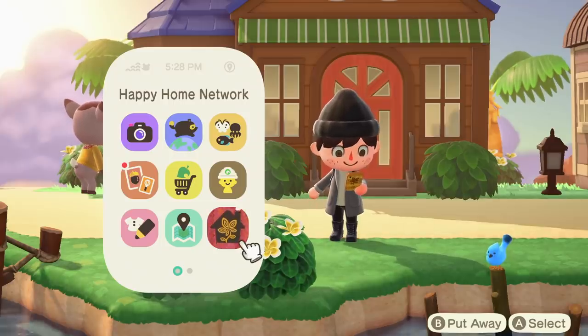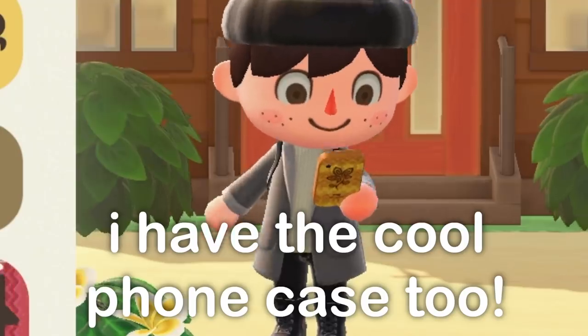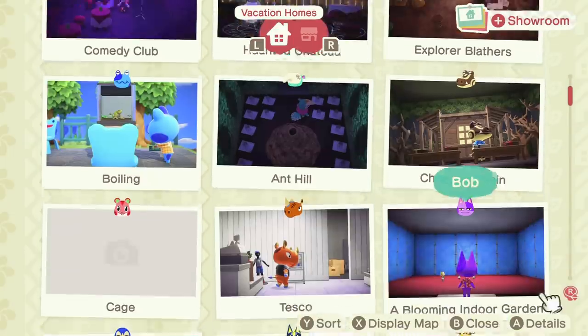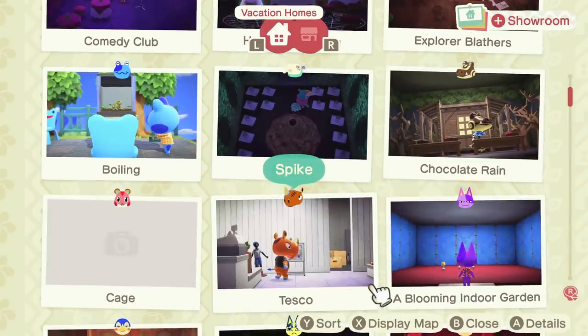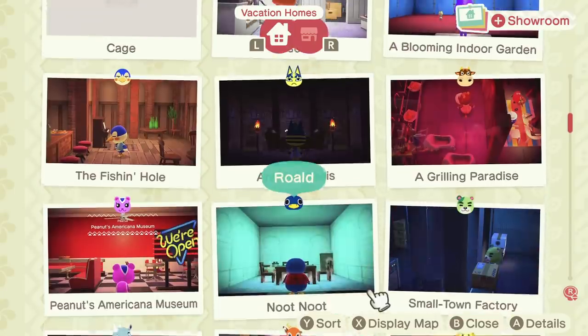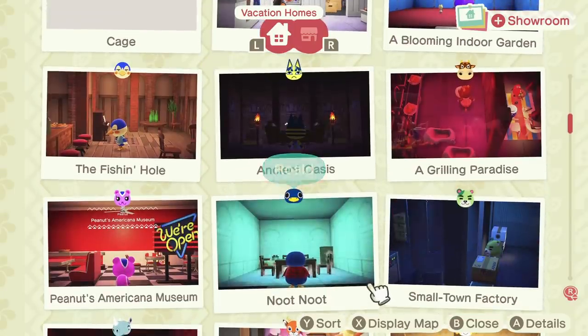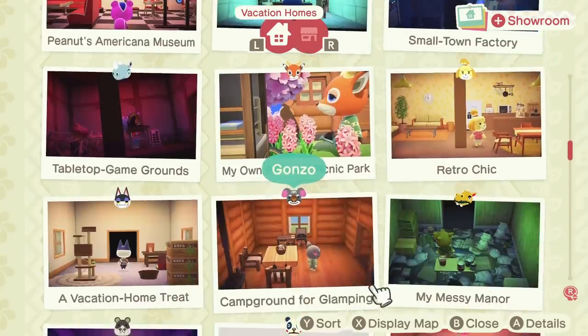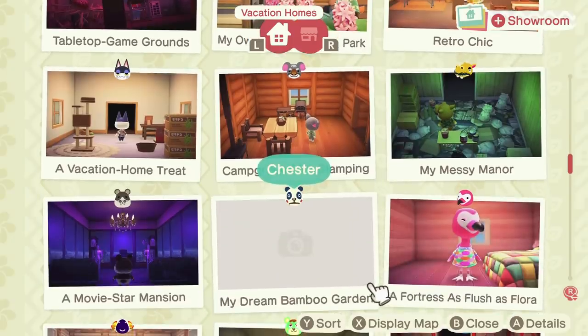The next app is exclusive to the Happy Home Paradise DLC and honestly it's a really good one. This is the Happy Home Network app and it's basically where all of your designs in Happy Home Paradise get stored. This alone is really great because you can quickly see everything that you've done and you can make a quick visit to them, but what is really cool is you can actually visit the showroom — which is where you see other people's designs.